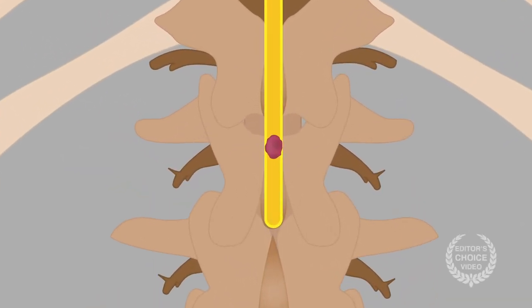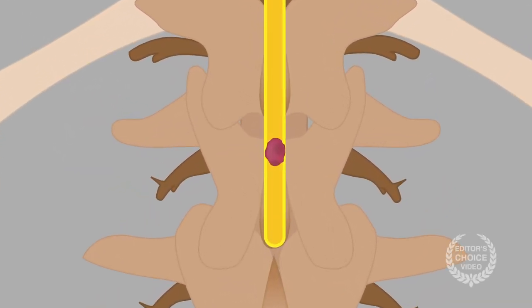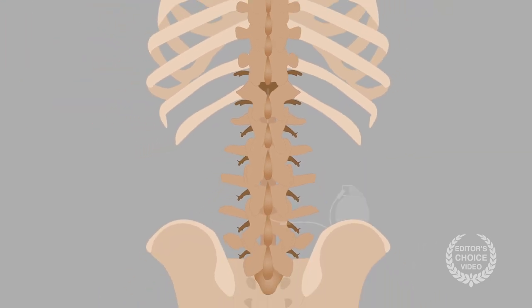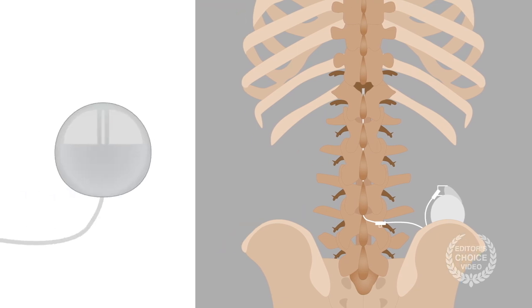Harmful masses that accompany regular spinal or intrathecal infusions of opiates for pain management might one day be a concern of the past. Researchers have uncovered the cellular mechanisms behind these lesions, which occur with some opioids but not others. Their findings could help improve spinal pain therapy for patients without compromising their health or quality of life.